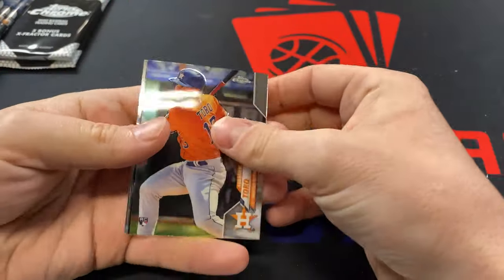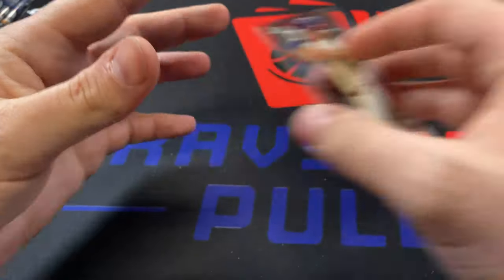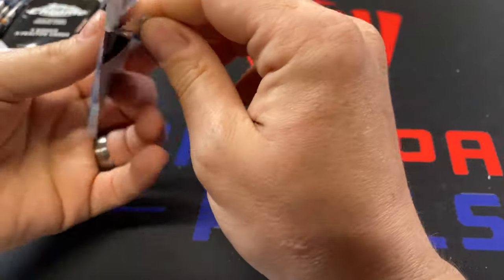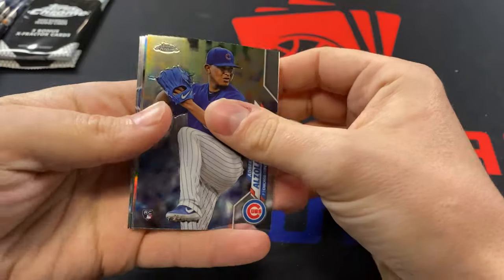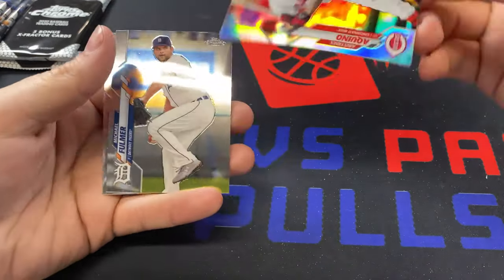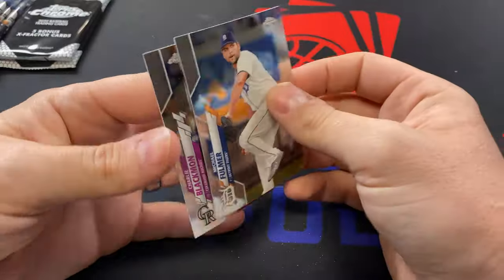Keston Hiura Rookie Cup — we'll take that. Albert Almora to lead off the next pack. We got a Silver of Aristides Aquino — everybody's favorite. Well, not anymore; he fell off a cliff. Michael Fulmer and then Charlie Blackmon.